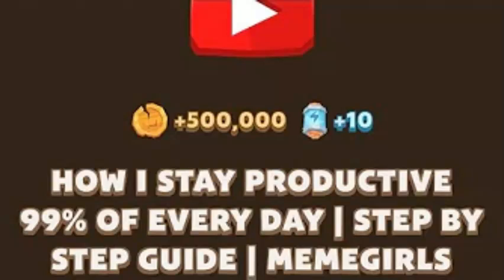Welcome to my step-by-step guide on how I stay productive 99% of every day. In today's video, I'm sharing my personal productivity hacks, also known as the MemoGirls code, to help you crush your goals and make the most of your time.